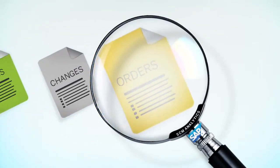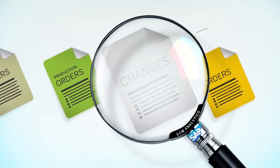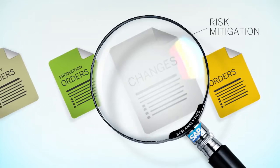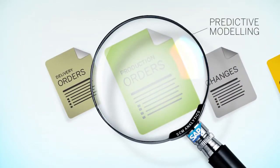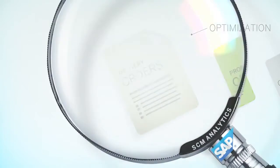SAP Analytics enable advanced modeling and give insights into every aspect of the supply chain, from assessing downstream demand and improving new product launches, to monitoring stock positions and measuring business partner performance.